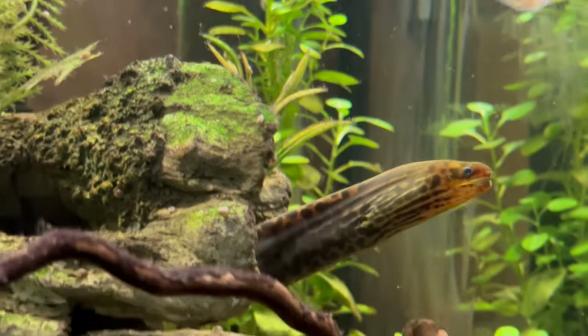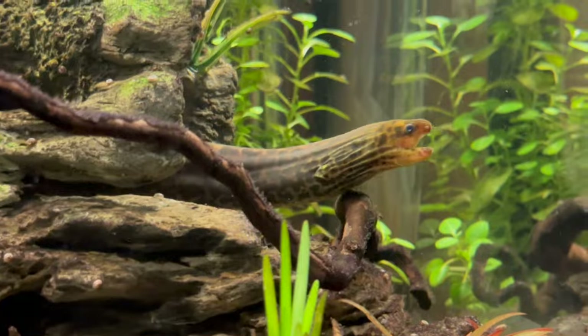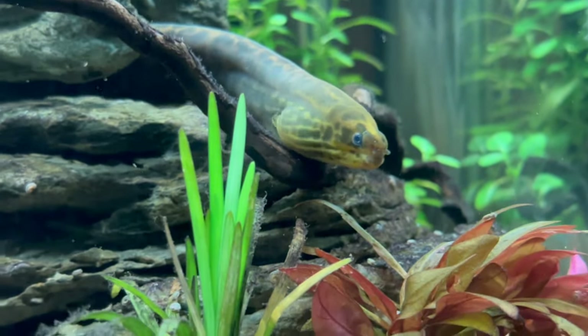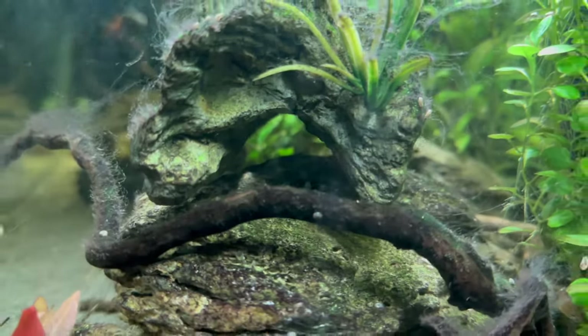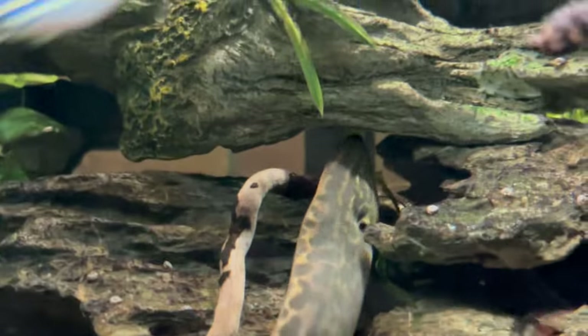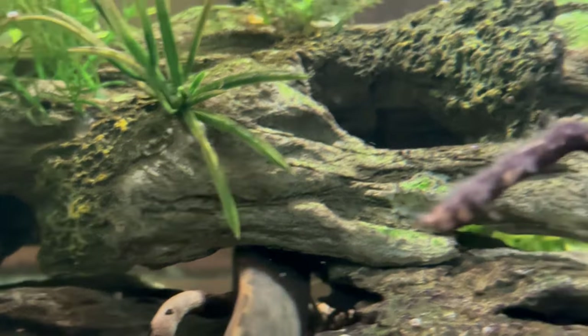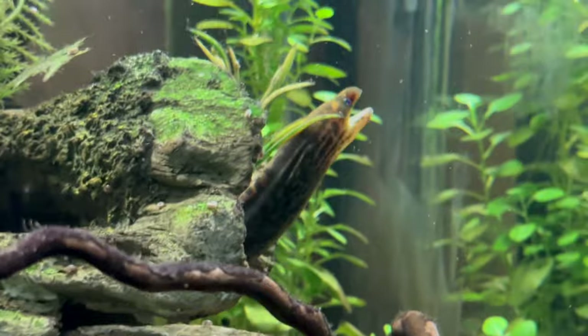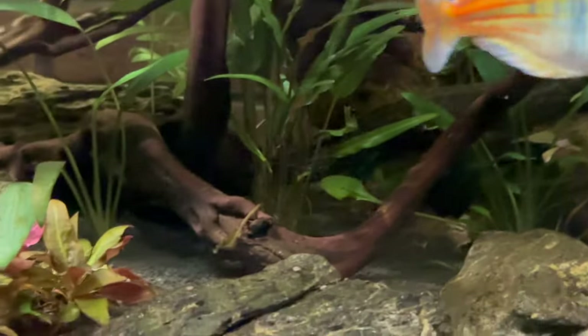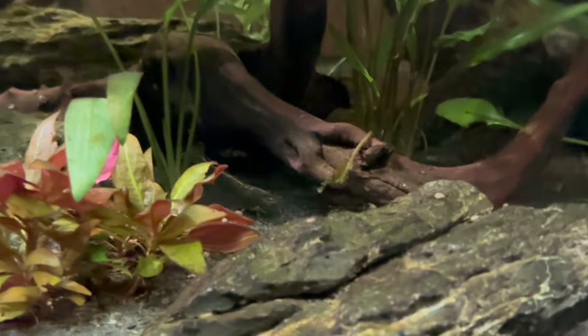That right cave has a lot of open space — you can see right into it all the way to the back. I wasn't going to complain because if she used it, I'd get to see her all the time. And that's the cave she seemed to have picked — well, kind of. She would chill there most of the time, but as the light started dimming down she would go on to explore the rest of the tank again. It seemed like a temporary home and she still hadn't made up her mind properly, but I just left her to it.